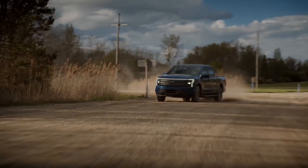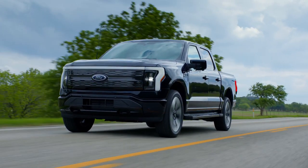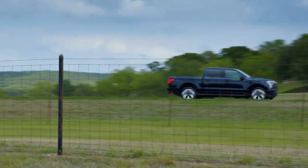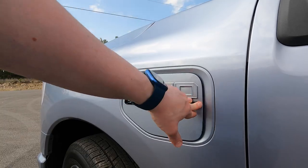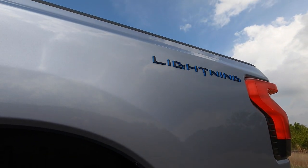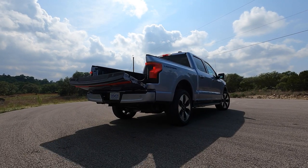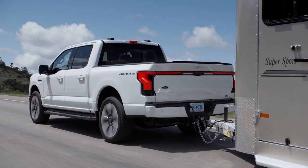Unlike other electric trucks we've seen, Ford isn't kicking off with the most expensive configurations and promising cheaper versions later on. Instead, the F-150 Lightning arrives in everything from a $40,000 Pro configuration through to a near six-figure Platinum trim. That's before the $7,500 federal tax incentive for EVs, though it's worth remembering that Ford is pretty close to the point where that credit starts to taper off and eventually disappear altogether. Still, for the moment it means the F-150 Lightning could potentially be as little as $32,500 before destination fees and any further state or local incentives.